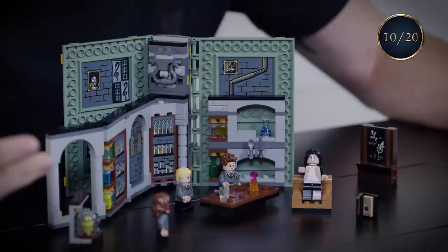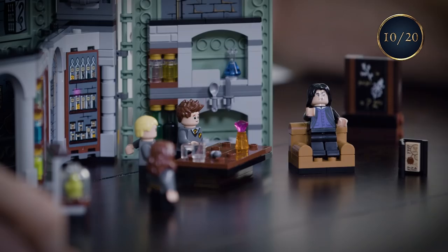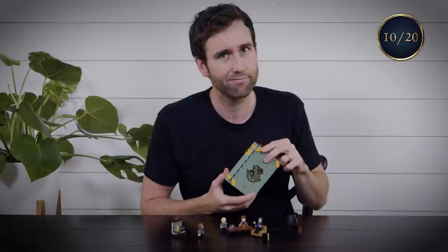This scene took place on one of my absolute favourite sets. This is Hermione in Snape's potions class. Not only was this one of my favourite sets to work on, but it's actually one of my favourite Lego sets because this potions class actually just folds up to a little book. Magic.